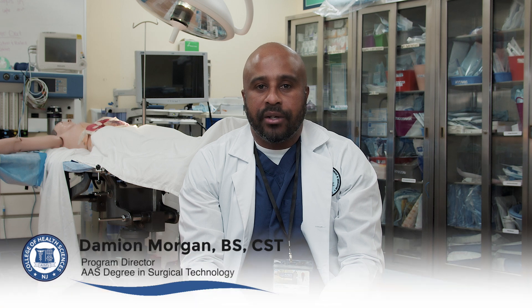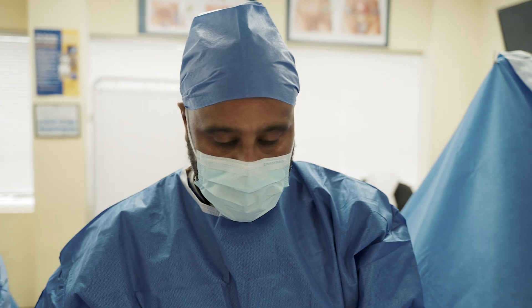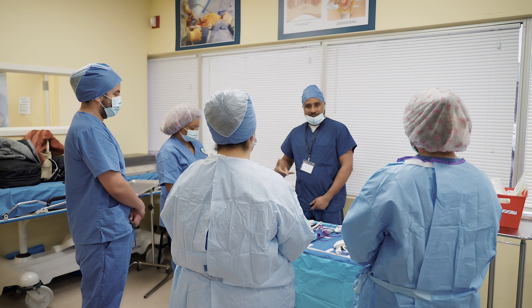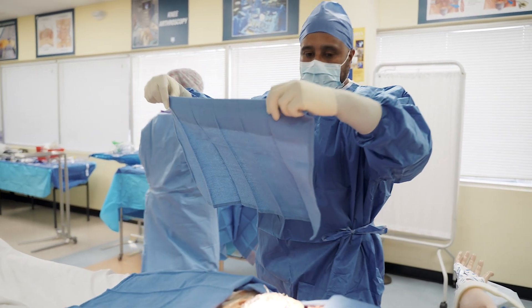My name is Damian Morgan and I am the program director here at Ames Education College of Health Science. My background and association with Ames: I've been a surgical technologist now for about nine years. I have an associate and a bachelor's degree in surgical technologies and I have been here at Ames Education for four years.